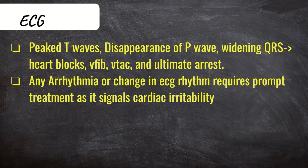The textbook hyperkalemia changes on an ECG include peaked T waves, progressing to the disappearing of P waves with a widening QRS complex, and ultimately with any arrhythmia arising from it, like V-fib, V-tach, and heart blocks, and ultimately arrest. The key thing is that any arrhythmia or change in the ECG should be treated, as it signals that the heart is being irritated by the high levels of potassium. So if the potassium is high and there's any change in ECG rhythm from the patient's baseline, it needs to be treated.